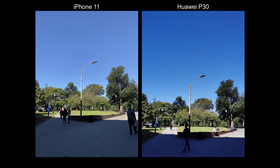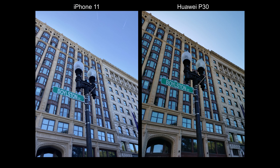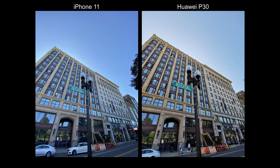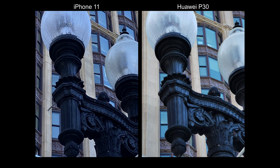Now that the iPhone 11 has the ultra-wide angle lens, it's nice to see how consistent the colors are when hopping from ultra-wide to regular wide — the colors look the same. Whereas on the P30, the ultra-wide can look blue or green, especially at night.